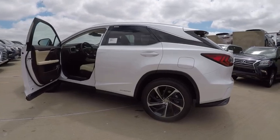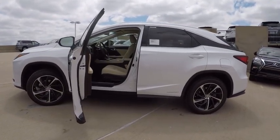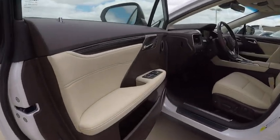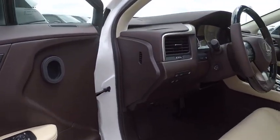Here are some of this vehicle's great options: stability control, traction control, trip computer, clock, compass, child safety locks, power brakes, electronic brake force distribution, tachometer, and cargo area light.